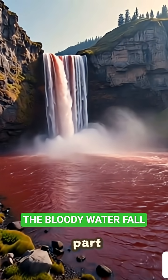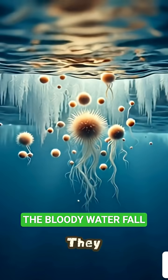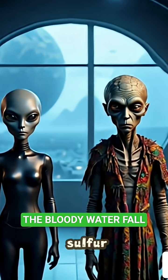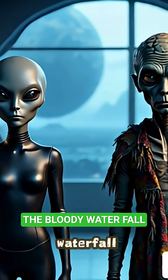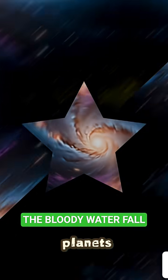But here's the shocking part. Inside this ancient water, scientists found living microorganisms. They survive without sunlight, without oxygen, just feeding on iron and sulphur. So this creepy waterfall might be our best clue to how life could survive on other planets.